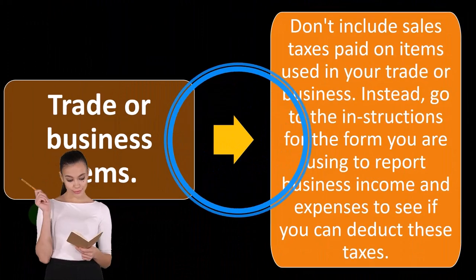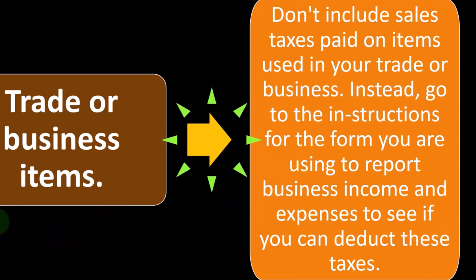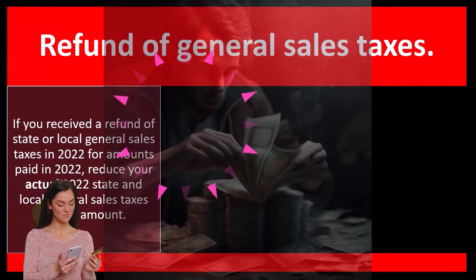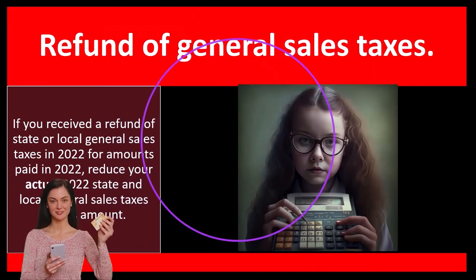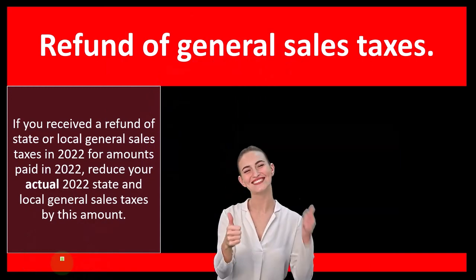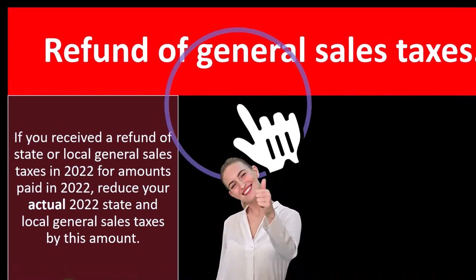You might have to put it on the books and depreciate it, but you'd get the deductibility of the computer including the sales tax, because you're using the whole thing and bought it to generate revenue for the business. We'll talk about Schedule C businesses later. You can't double dip — you can't deduct the whole computer and sales tax on Schedule C and also deduct part of the sales tax on Schedule A. That would be taking two deductions for the same thing.